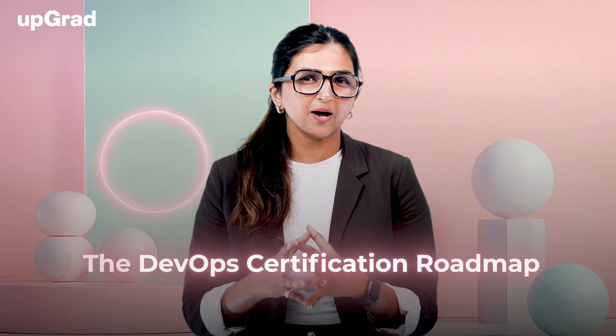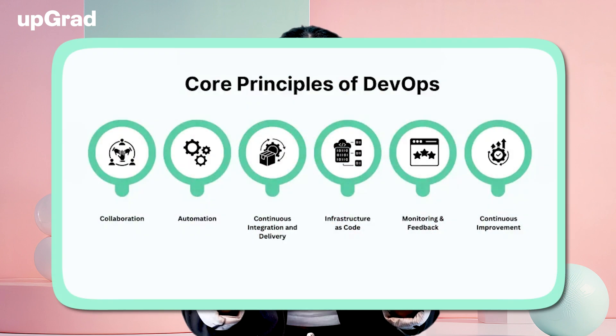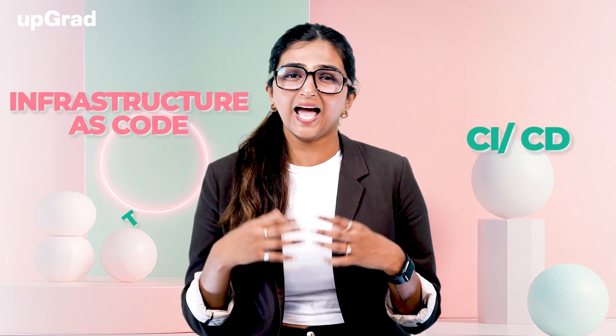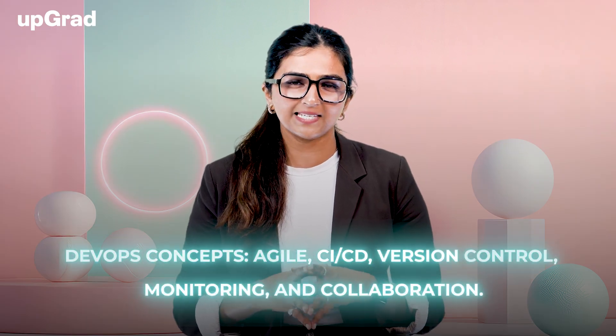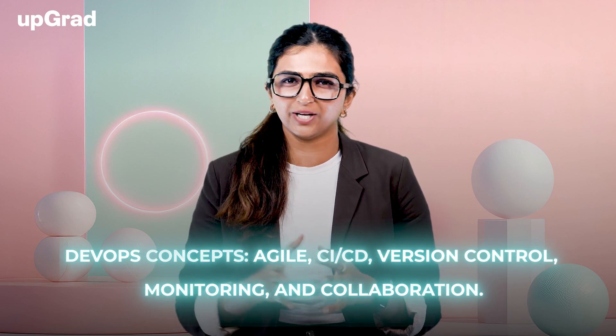Now, let's talk about the DevOps certification roadmap. Step 1: Learn the DevOps Fundamentals. Your first step is understanding the core concepts of DevOps. You need to learn the fundamental principles and practices that DevOps promotes, such as CI/CD, infrastructure as code, and automation. Key learning areas include Agile, CI/CD, version control, monitoring, and collaboration.